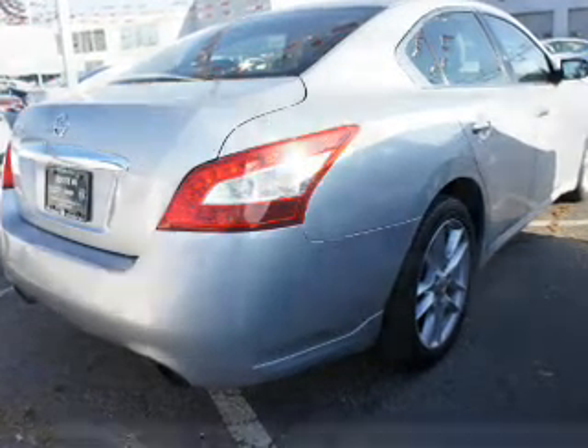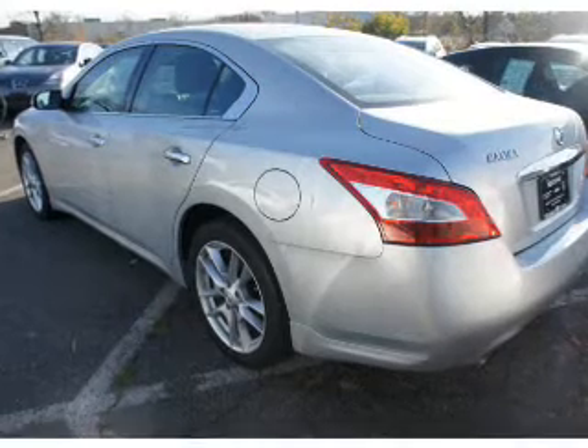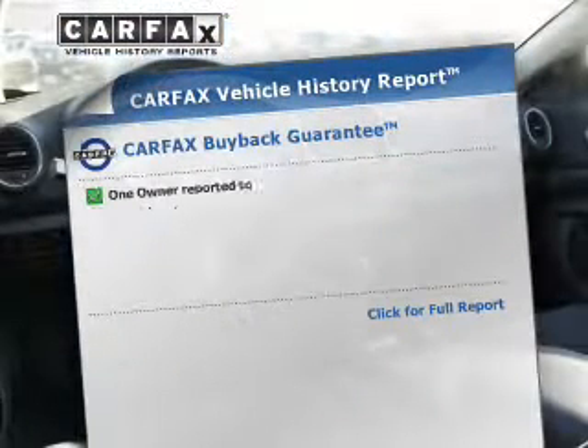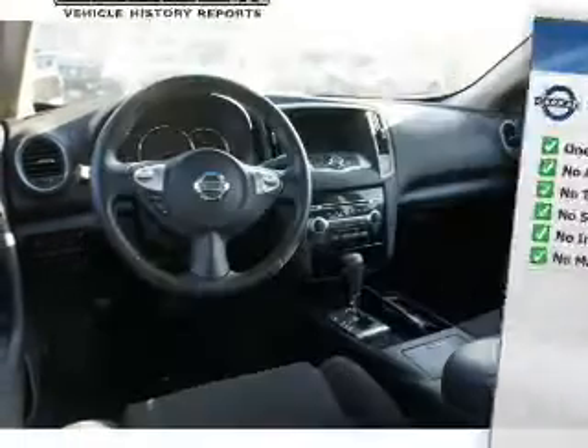Premium wheels give a more luxurious look. You will appreciate the safety feature of anti-lock brakes. Let the outside in with a power sunroof. This vehicle comes with a Carfax report, which reduces your buying risk by providing the vehicle's history before you purchase.